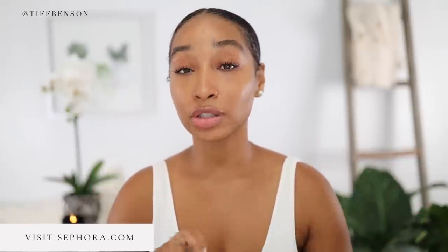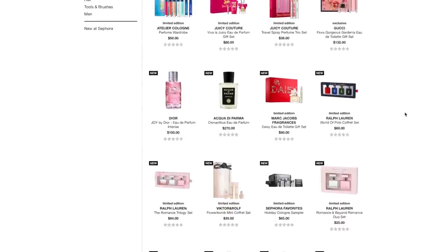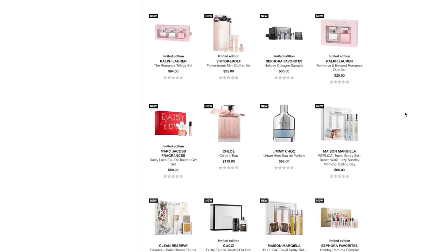Many of you ask me, Tiff, where should I purchase my fragrances online or in store? And I always recommend, especially if you're getting designer fragrances, go to Sephora first. They give you samples and they're not cheap with it. They're an excellent place to shop for fragrance. So stop in, get a sample, test it out. Also make sure you visit them online because there are a ton of new fall fragrances out there. Definitely check them out on Sephora.com — I will leave a link in the description.